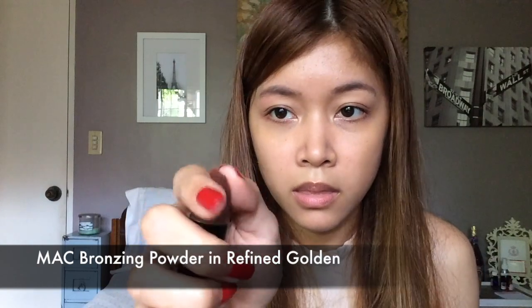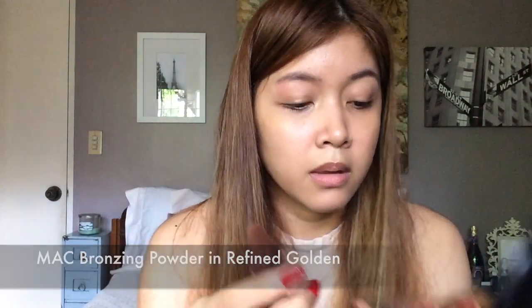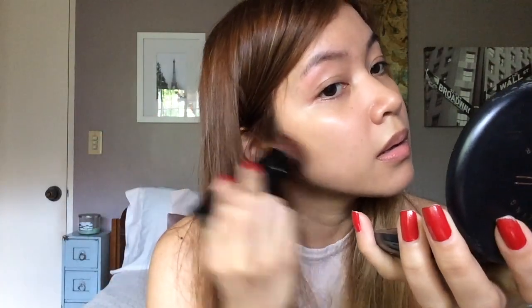Now I'm going to put some bronzer. This is not the bronzer that I use when I really want to contour my face, but for everyday it's fine. After I put it underneath my cheekbones, I apply it all over my face because it adds a nice glow and it makes my makeup look more dewy and more natural.